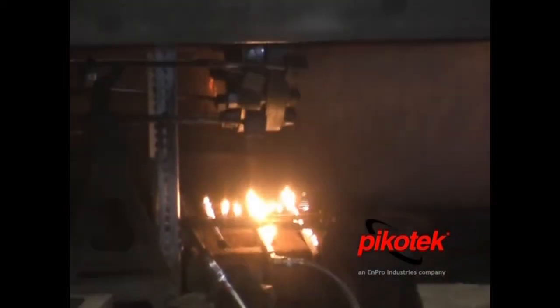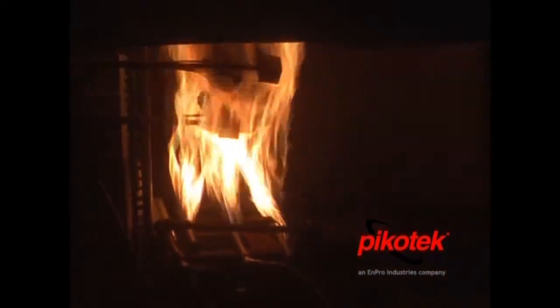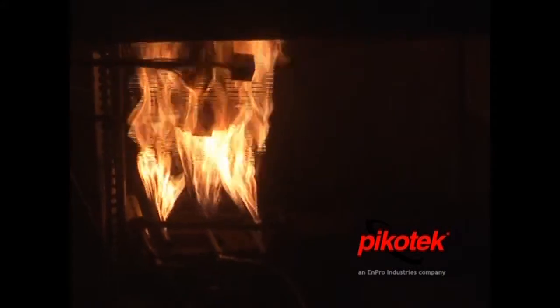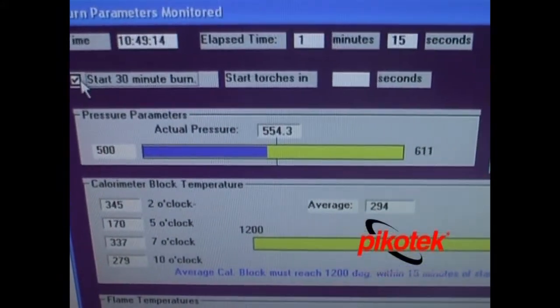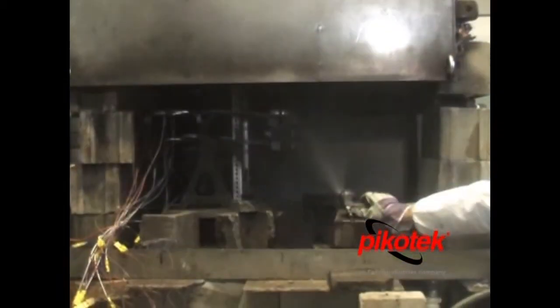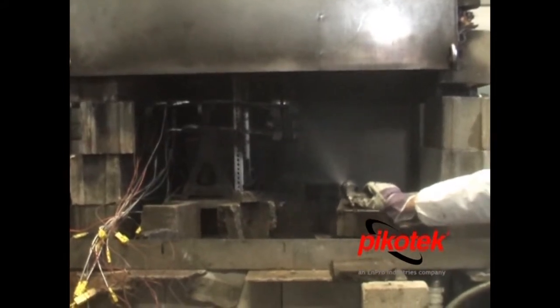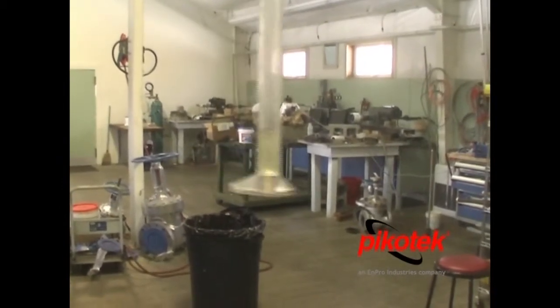Here is the beginning of the burn sequence, followed by the water quench. Finally, a graduated cylinder displaying the minimal leakage that occurred during the test, well below the allowable limit.